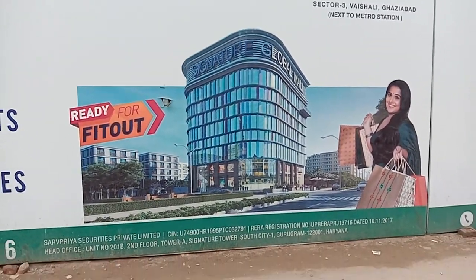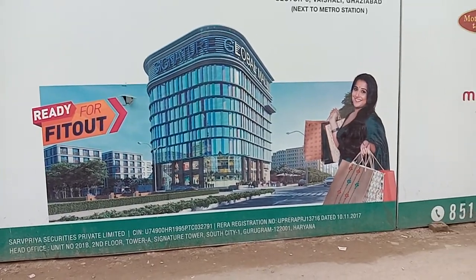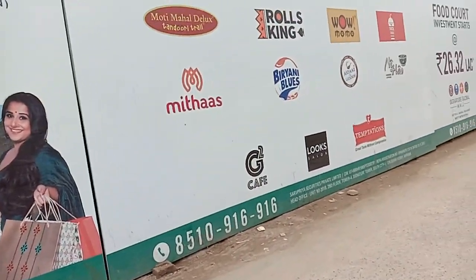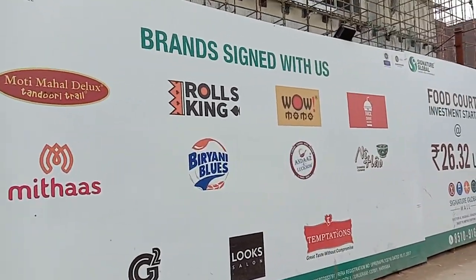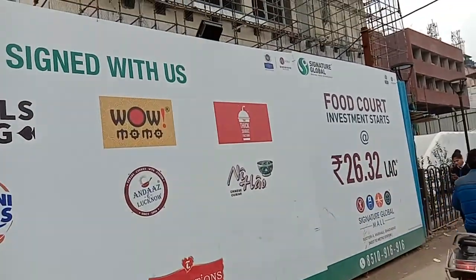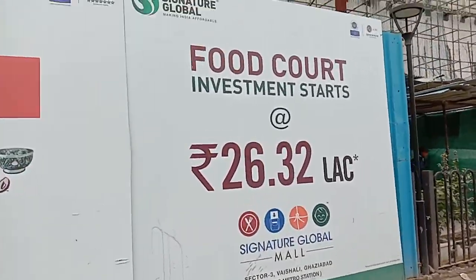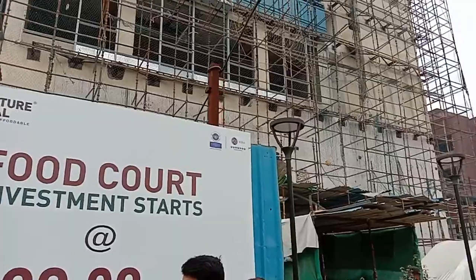This is Signature Global — you can see the brand ambassadors with the balloon and the ready-for-fit-out office space here, along with the active brand list. Food court investment starts from 27.32 lakh and you can see the live update with glass work in progress.